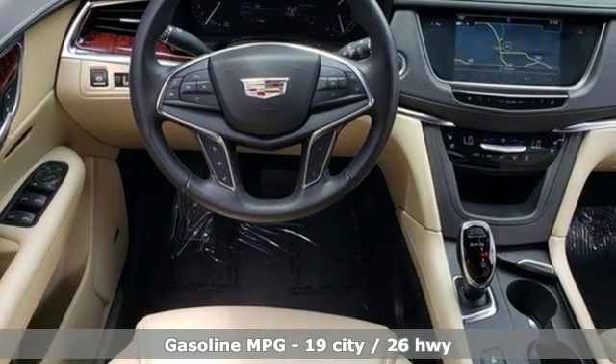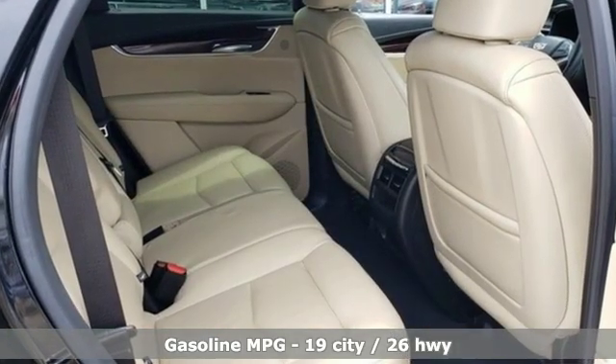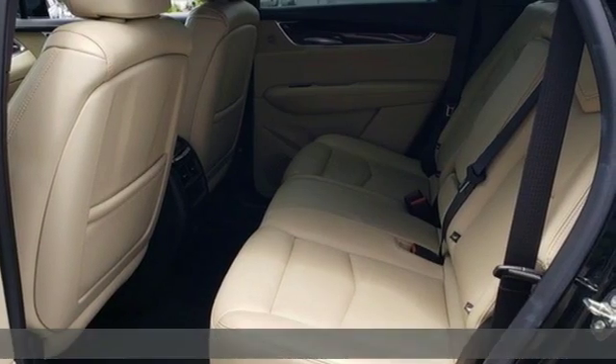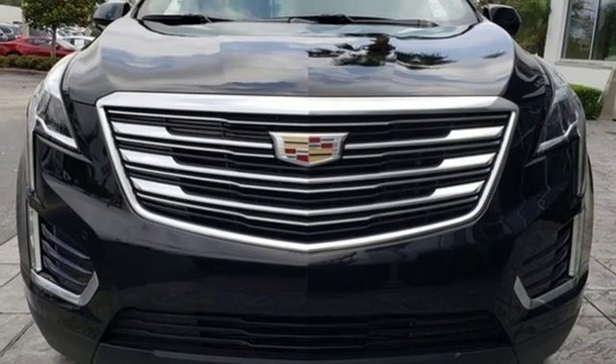V6 engine, sports suspension, smart device navigation, power heated mirrors, heated and ventilated leather bucket seats, rear parking sensors, streaming audio.